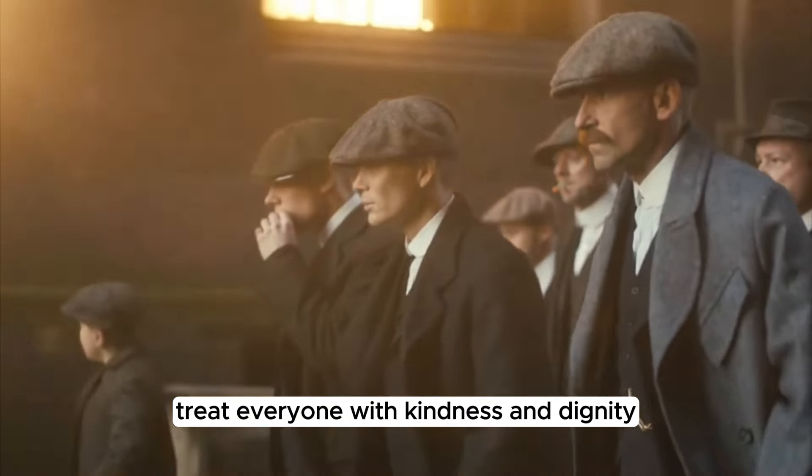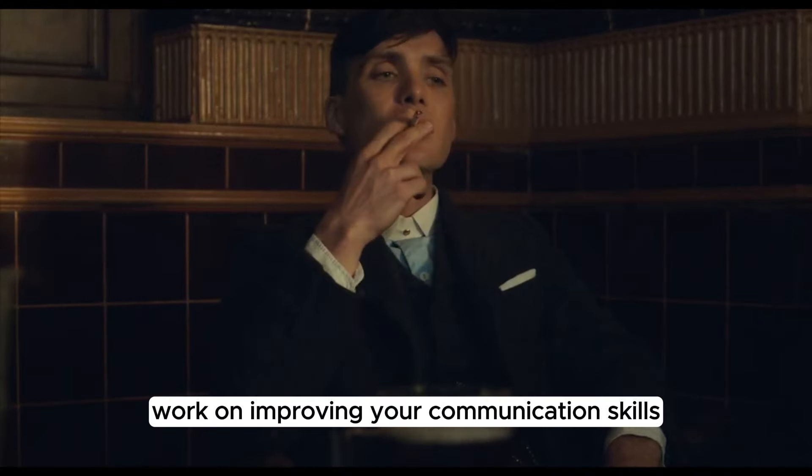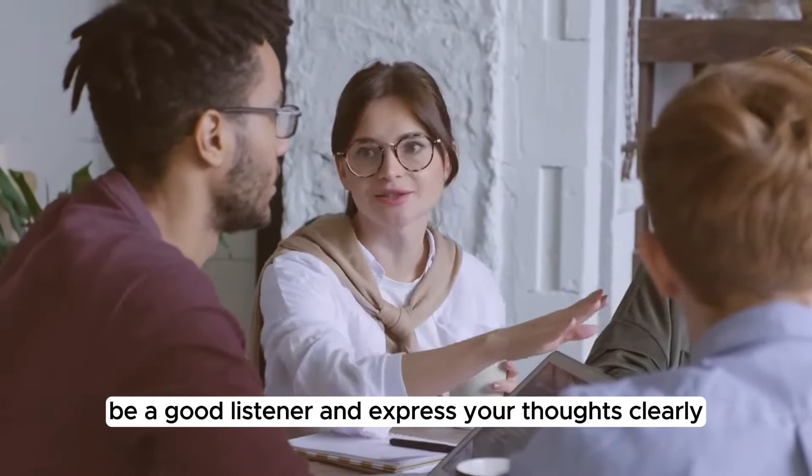Treat everyone with kindness and dignity. Step 6: Emphasizing intelligence and communication. Work on improving your communication skills. Speak confidently and intelligently. Be a good listener and express your thoughts clearly.